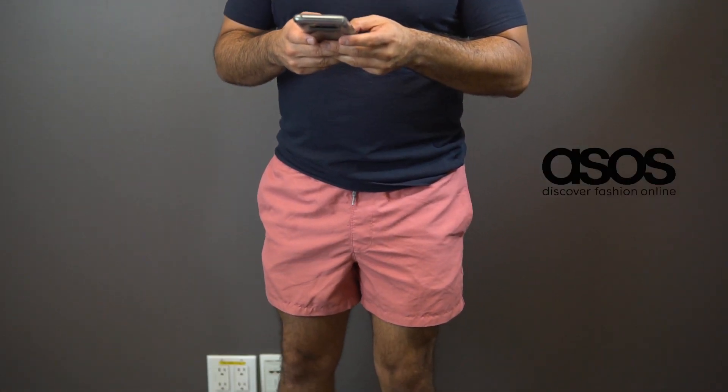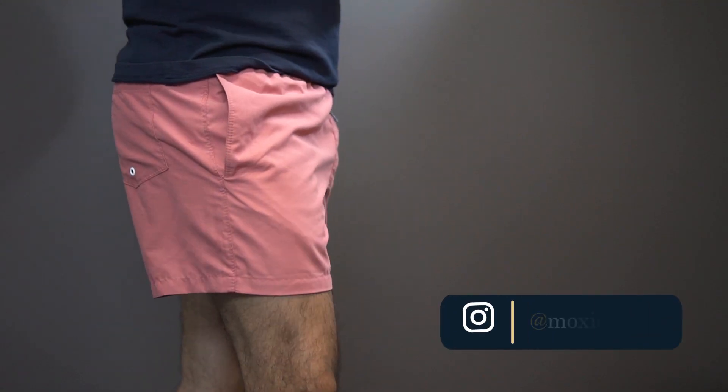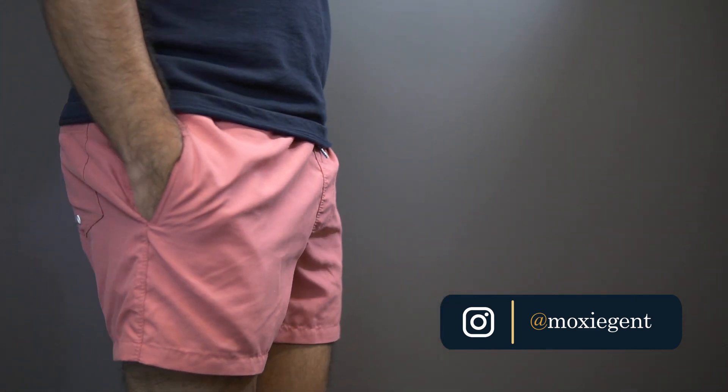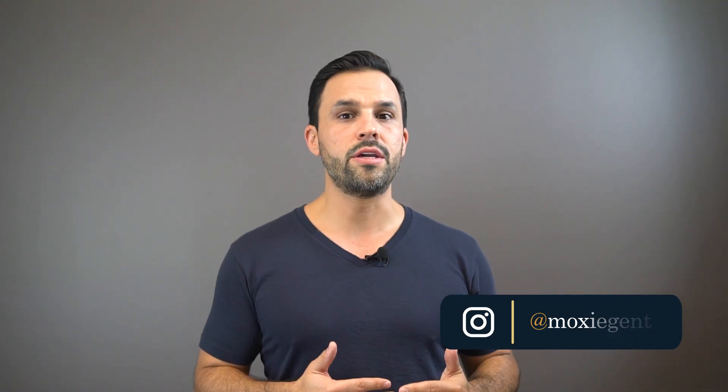You can find them at ASOS, J.Crew, Topshop — whatever — as long as they're above the knee. I'm a little shorter, about 5'7"–5'8", so I usually go with a seven-inch or five-inch seam. If you're a little taller, you can get away with a ten- or twelve-inch seam, but again, keep it above the knee.